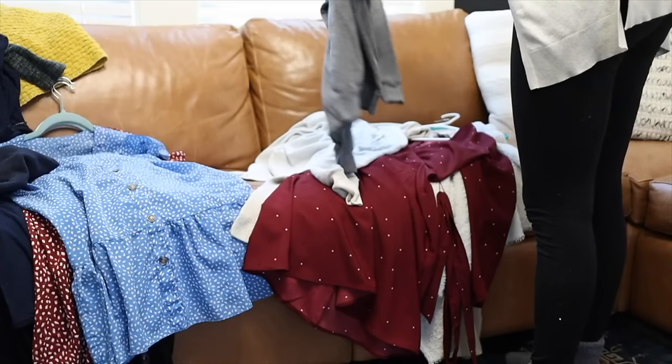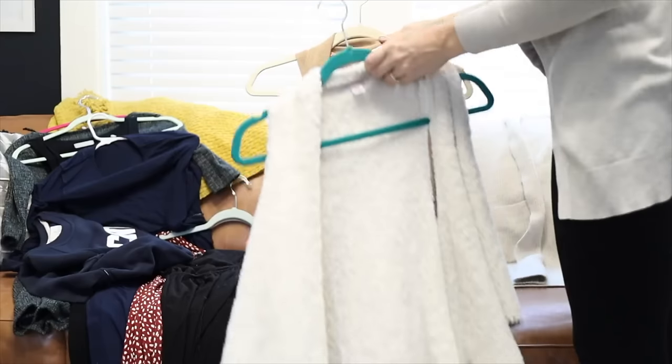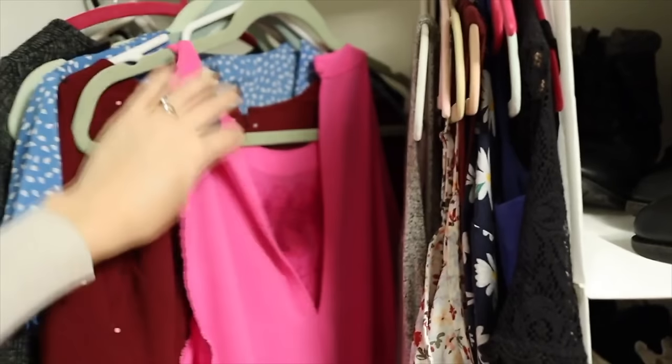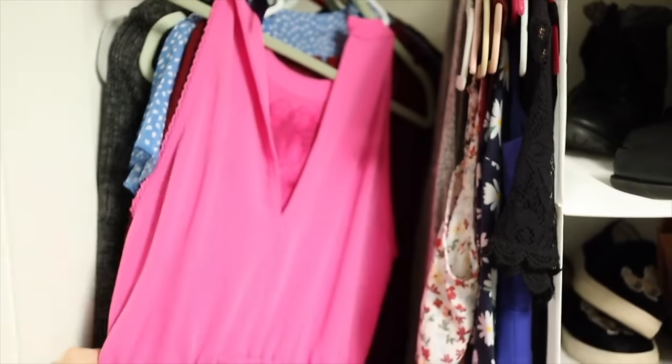In four to six months, revisit the bin and see all the pieces you never came back for — the ones you didn't actually need to create an outfit, or the event you thought you'd need them for never happened. That will make it a lot easier to get rid of those things. If an entire season has passed and you never wore that sweater, it's going to be much easier to let it go. And if you're still not ready, leave it in the bin — for a year or two even. Eventually it'll hit you that it's time for it to go.